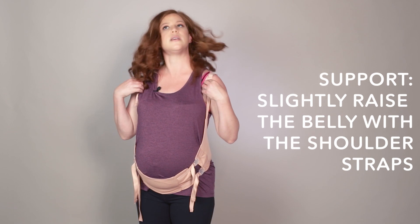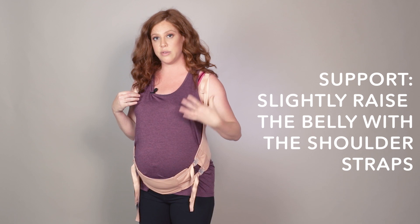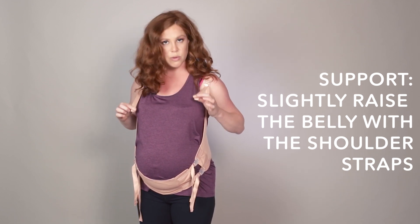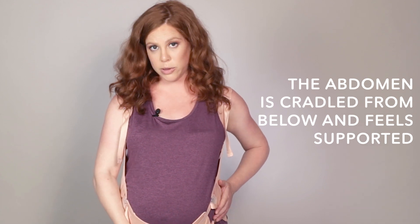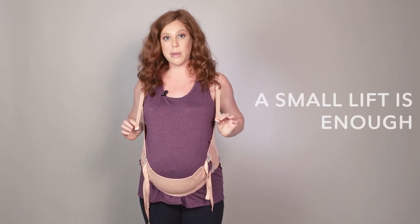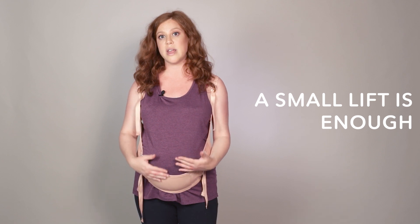The next step is to make sure that the top straps are also symmetrical — this is the part that lifts up the belly. I'm pulling down at the same time so it's symmetrical and lifting up the belly. It's important that the abdomen is cradled from below and feels well tightened and supported. When tightening the shoulder straps, it's important to do that symmetrically — this slightly raises the belly, and all you really need is just a small lift to give the necessary support.